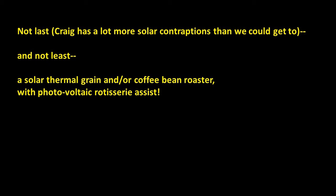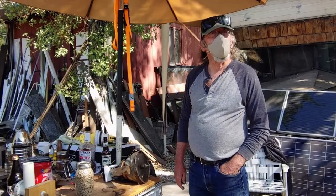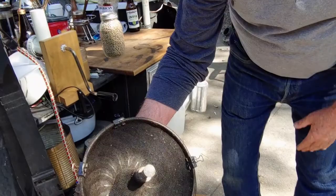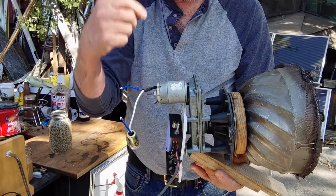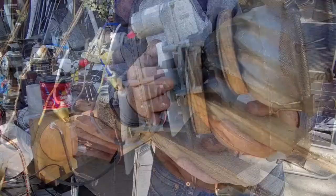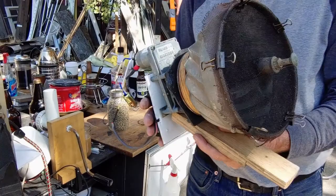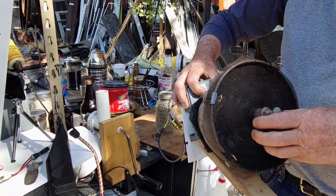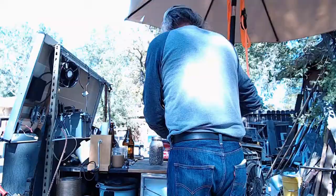We're going to try solar-roasting some coffee. Here's a little machine I put together — a Bundt cake pan covered with a screen, and on the back there's a little 12-volt/24-volt motor that drives it, powered by a small battery. When I hook up the battery it rotates in the sun. When we put the parabolic reflector on it, it focuses heat in one spot, which would burn all the beans — so the rotation rolls the beans around for even roasting. Let me turn it off and load it with coffee.